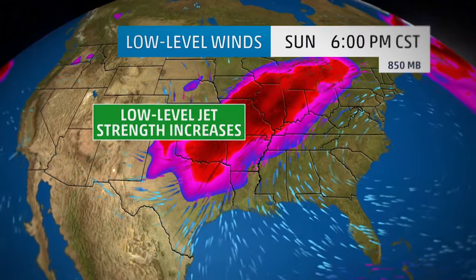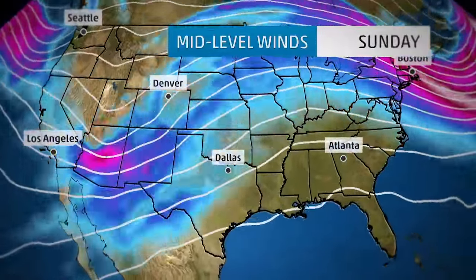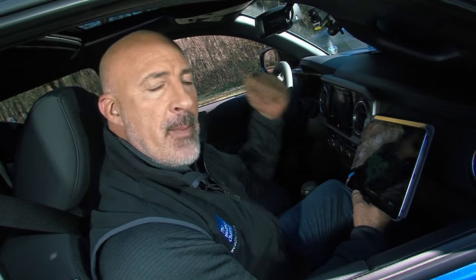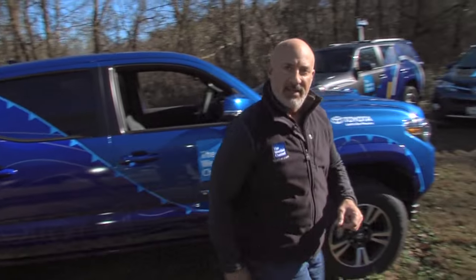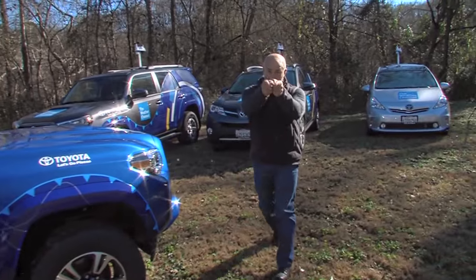All the high-definition maps that we show you on the Weather Channel, I'll be able to show you while we're driving to or from a storm, right here from the passenger seat of this truck. I am really looking forward to getting out on the road with the Toyota Mobile Weather Fleet. It's amazing out there. Let's go places.